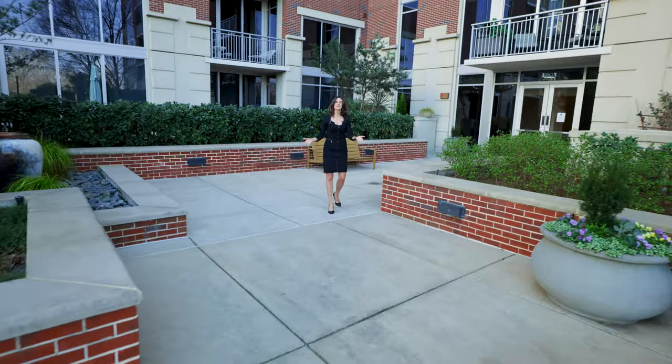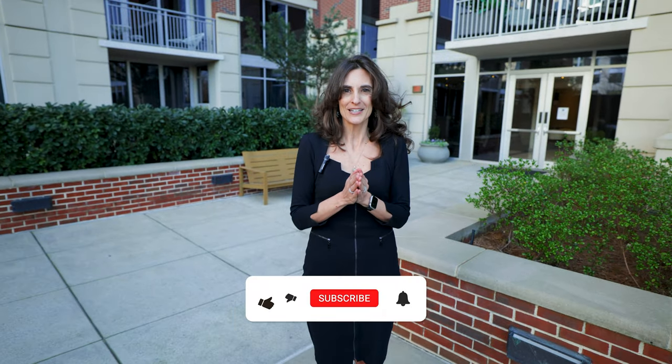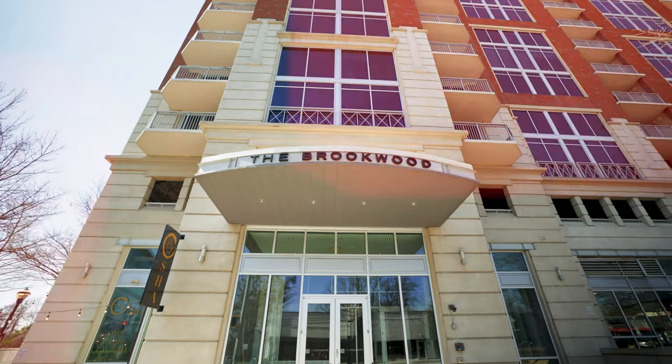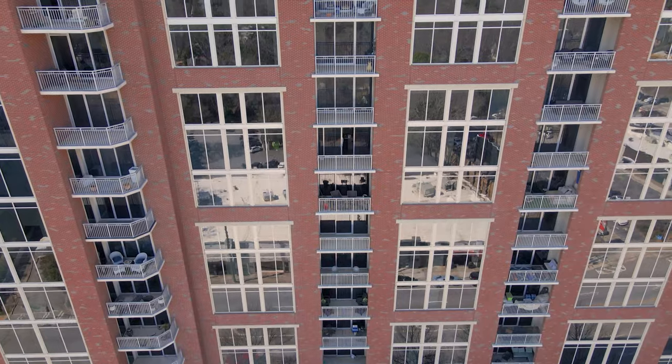Hey everybody, welcome to my channel. I'm Jamie, and today we're going to take a look at a luxury rental in Atlanta, perfectly located so that you have easy access to both Buckhead and Midtown. Welcome to the Brookwood, Atlanta's premier LEED certified masterpiece, listed by yours truly.